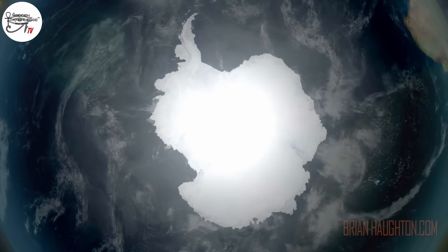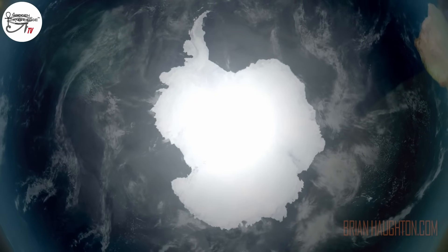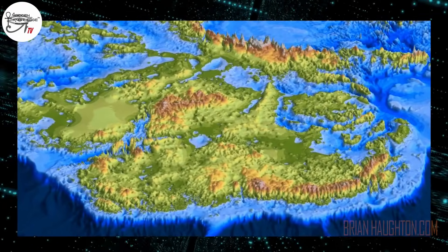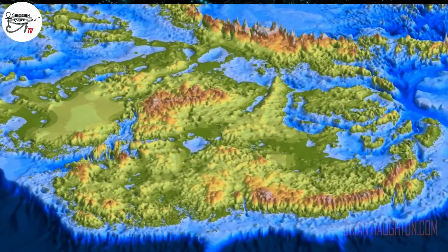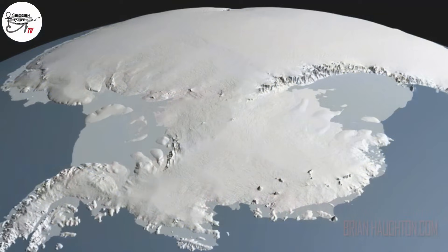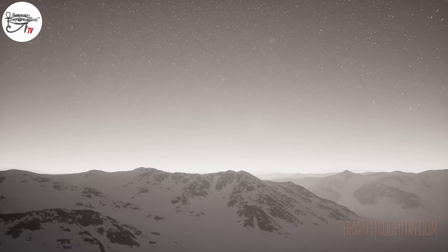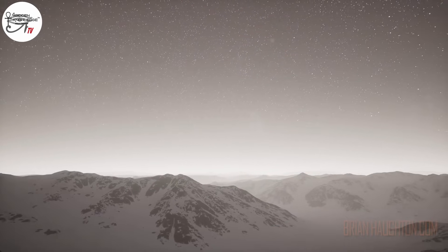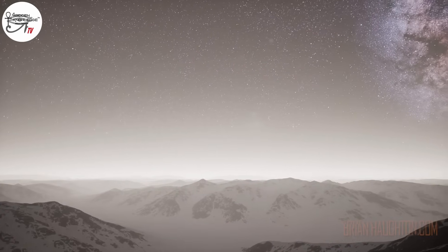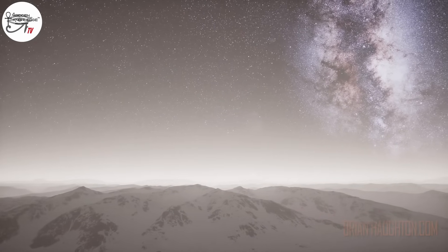Newly released data from a European satellite has revealed the tectonic underworld below the frozen southernmost continent. Researchers have created incredible 3D maps of Antarctica's tectonic underworld and found that the ice has been concealing the remains of an ancient supercontinent's spectacular destruction. It's well known to scientists that the exact geological make-up of Antarctica's innermost land, located in East Antarctica, is yet to be discovered. What else awaits discovery in this mysterious continent?